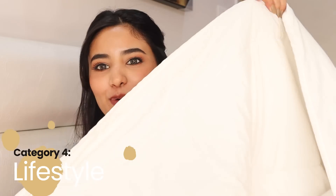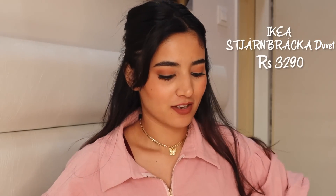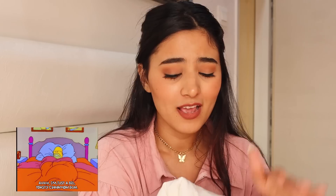Next on my current obsessions list is this duvet. It's very thick and cozy — I was looking for a good duvet at Home Centre and many other places, and then I found this one at IKEA. It's priced at around ₹3,290 but when I bought it two months ago it was 50% off, so I grabbed it.